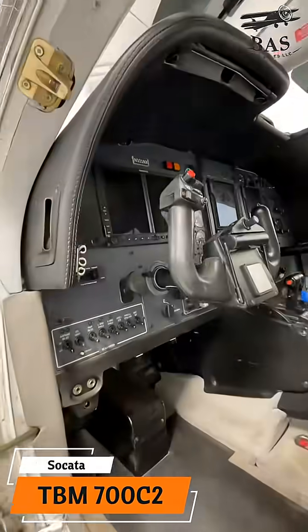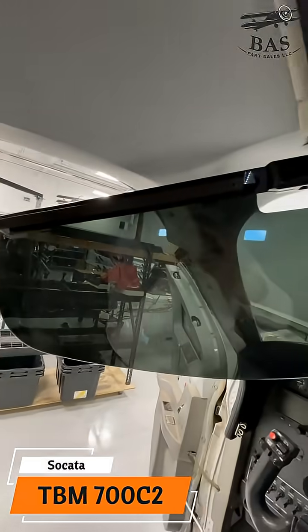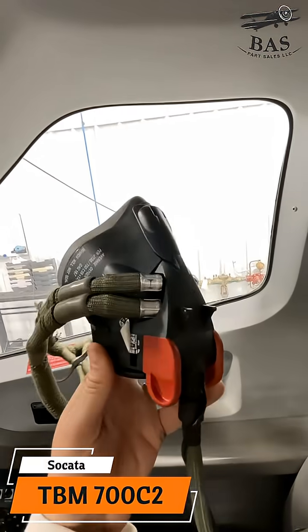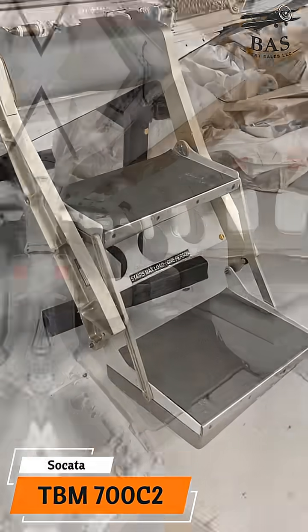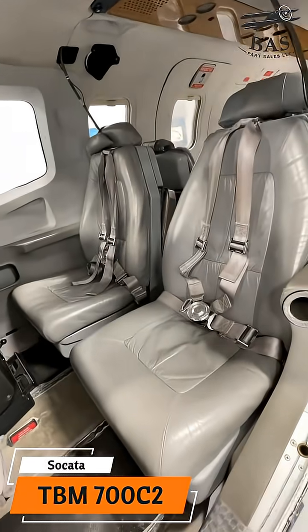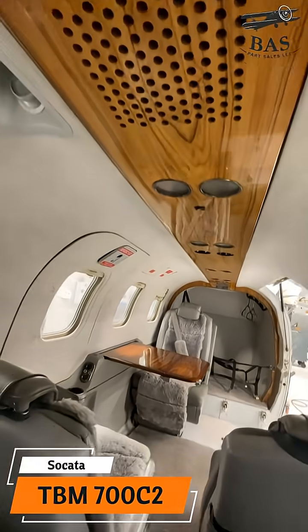We're recovering the Pratt & Whitney PT6A-64 turbine engine and the struck four-blade Hartzell prop hub. It's got a full Garmin G600 suite with GDU displays, dual GTN 750s, a GTX 330, and a GTX 327 transponder.